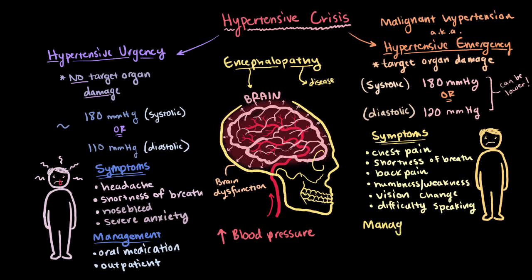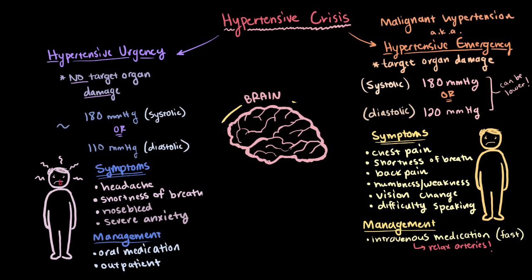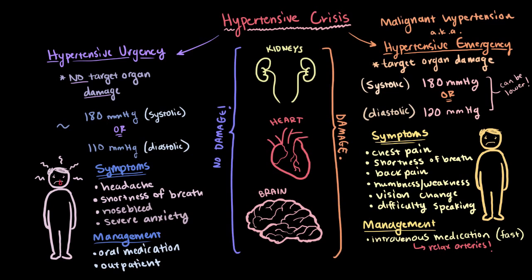Due to the severity of encephalopathy and other target organ complications, speedy treatment is extremely important, so much so that IV or intravenous medications are used instead of oral medications, basically to get the drugs into the bloodstream and working as quickly as possible. An IV vasodilator, IV calcium channel blocker, or IV beta blocker might be given — each of these helps the arteries and arterioles relax. The goal is always to safely reduce blood pressure before it causes serious and irreversible damage to a target organ. Since hypertensive emergency is more serious than urgency, it's usually managed in an intensive care unit or other closely monitored setting.